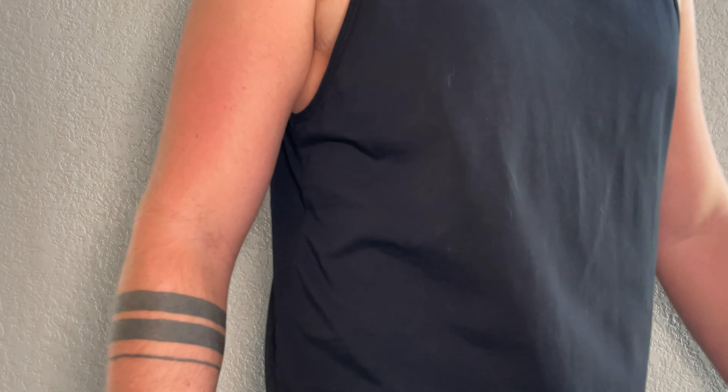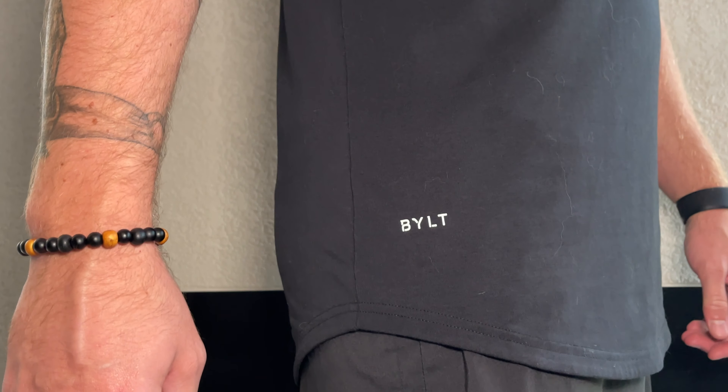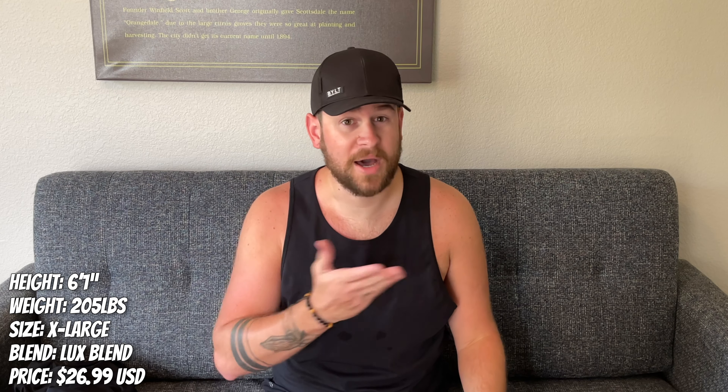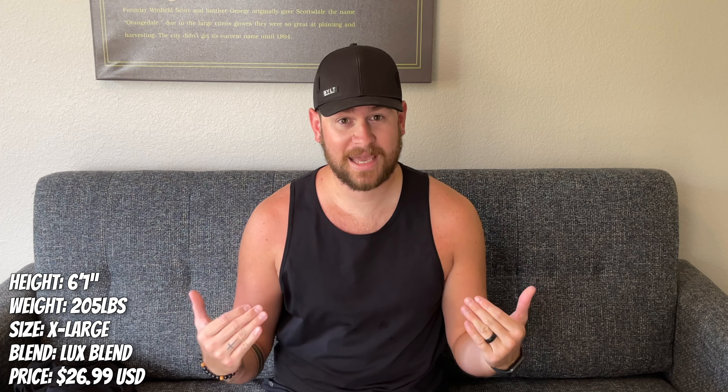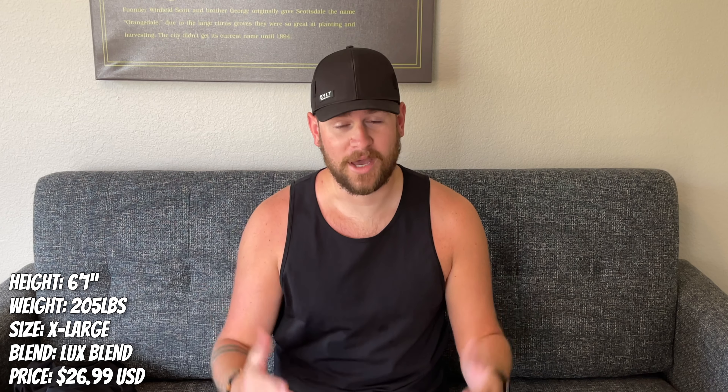Their tank tops are also drop cut — I love that. I don't like the boxy shirts. Whether you want split hem or drop cut, you have that option. You want it with a pocket? You can get it with a pocket. I don't like the pockets — I like everything sleek, black, and very minimalist, and you absolutely would get that with these tank tops.